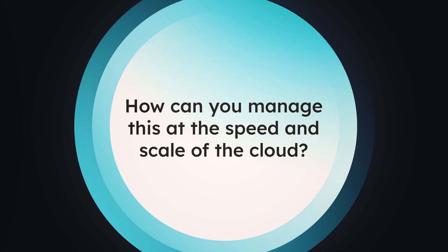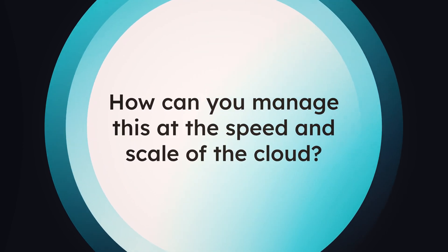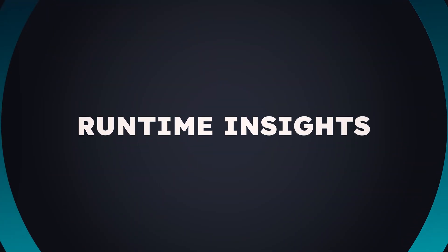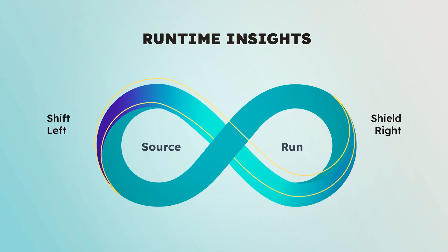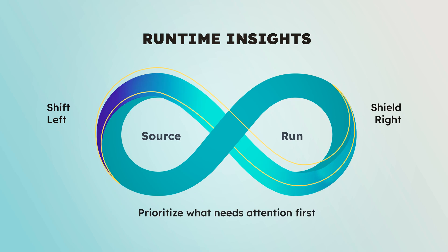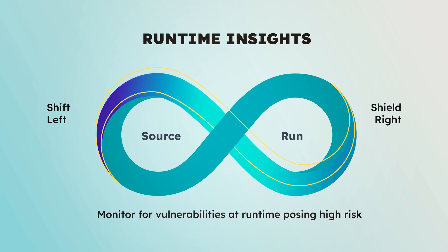So how can you manage this at the speed and scale of the cloud? Enter runtime insights. Gain deep knowledge of what's running now and at risk to prioritize the list of what needs attention first. Shift left to scan for vulnerabilities earlier in every supply chain dependency and every step in your software pipeline. Shield right to protect your production environment.